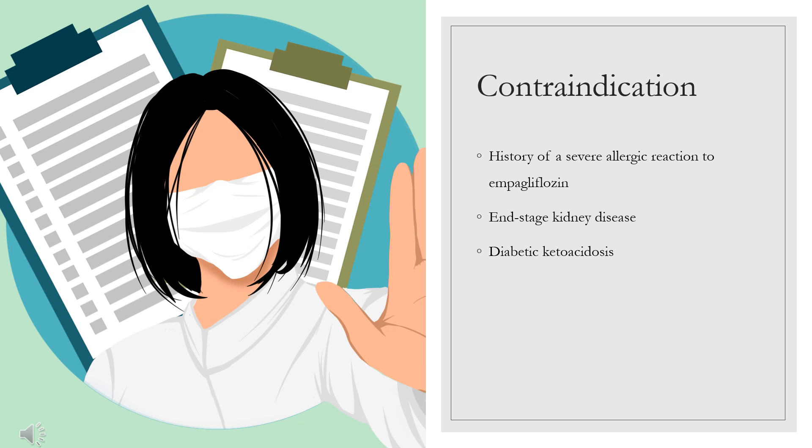Contraindications: Empagliflozin is contraindicated in patients who have a history of a severe allergic reaction to empagliflozin, end-stage kidney disease, or diabetic ketoacidosis.